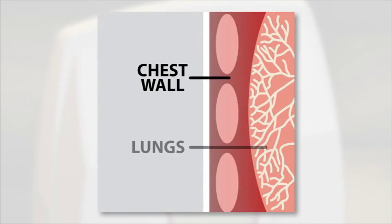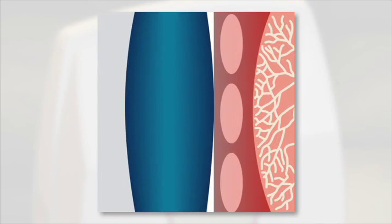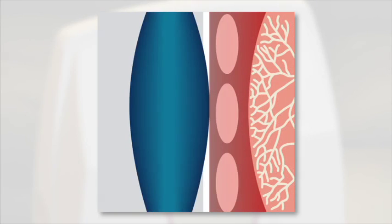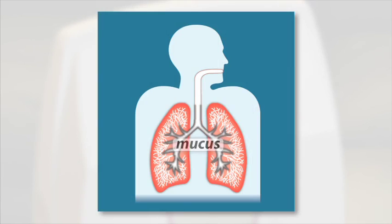HFCWO works more like a natural cough, with the vest doing most of the work. When your vest fills with air and begins to pulsate, your chest is compressed from 5 to 20 times per second. With each compression of your vest, a burst of air is forced through the airways of your lungs, shearing the secretions from the sides of the airways, reducing the viscosity of the secretions, and moving them upward where they can be coughed or suctioned out. All lobes of your lungs are treated at the same time.